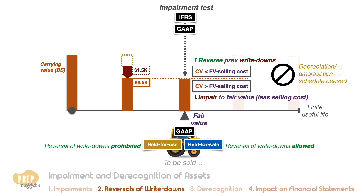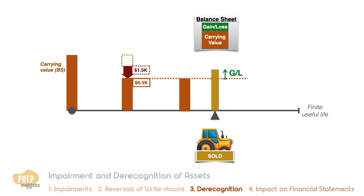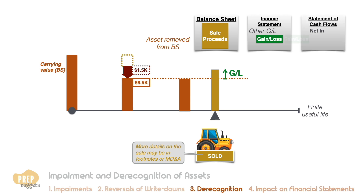Eventually a company will have to remove long-lived assets from its balance sheet, either when it is sold, disposed, or deemed to be worthless. When a long-lived asset is sold, the difference between the sale proceeds and the carrying value of the asset is reported as a gain or loss in the income statement under the other gains and losses section. The carrying value of the asset is removed from the balance sheet, replaced by the cash proceeds from the sale. More details on the sale may be documented in the footnotes or MD&A section. If the firm presents its cash flow statement using the indirect method, the gain or loss is removed from net income to compute the CFO.